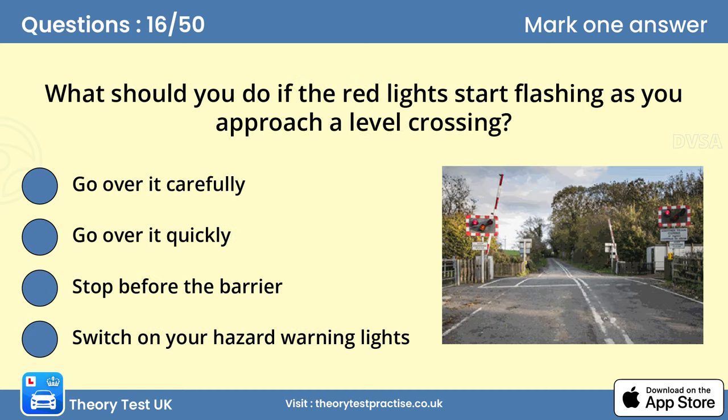Question 16: What should you do if the red lights start flashing as you approach a level crossing? C. Stop before the barrier. At level crossings, the red lights flash before and while the barrier is down. At most crossings, an amber light will precede the red lights. You must stop behind the white line unless you've already crossed it when the amber light comes on. Don't be tempted to zigzag around half barriers.